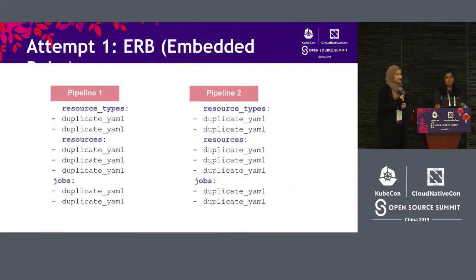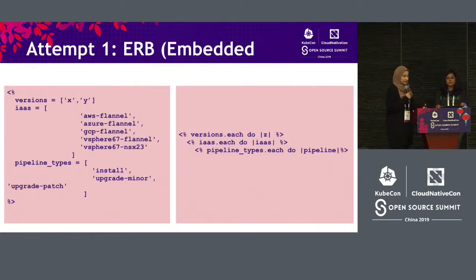After this, we decided to use ERB — embedded Ruby — which is basically a way of using Ruby in YAML. For us, we were testing Kubernetes against all these different infrastructures. And so instead of just repeating AWS, AWS, GCP, GCP, we could now just use for loops. That was really helpful and it really dried up our YAML.